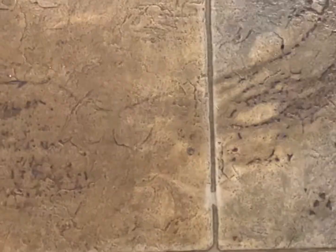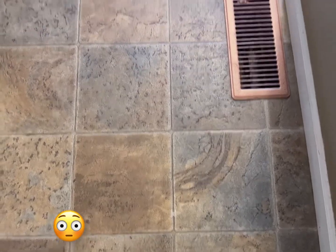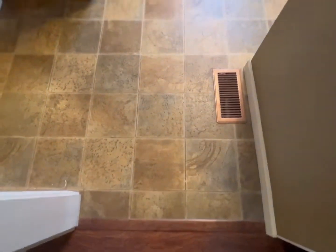Check it out guys, see all that right there? That's because your tile is porous. We're gonna remove that today for the client.